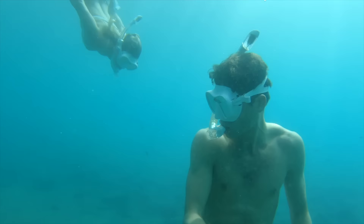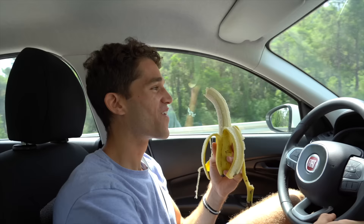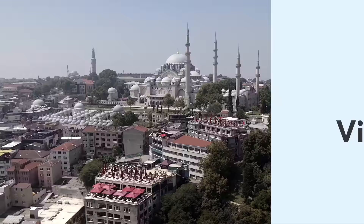If you're thinking about heading to Antalya, we'd suggest skipping the old town touristy area and heading right to Olympus. We rented a car to get to Olympus so we could head to Pamukkale after, but if you want to get here for cheaper you could definitely take the bus.